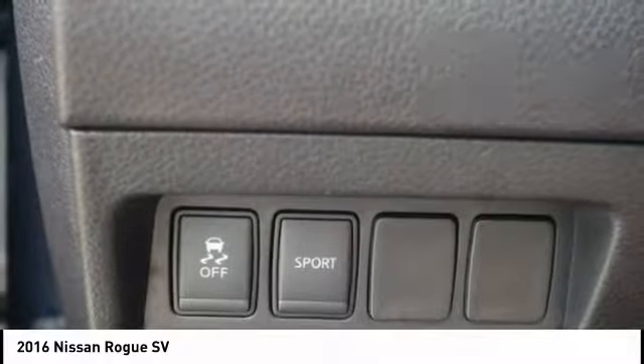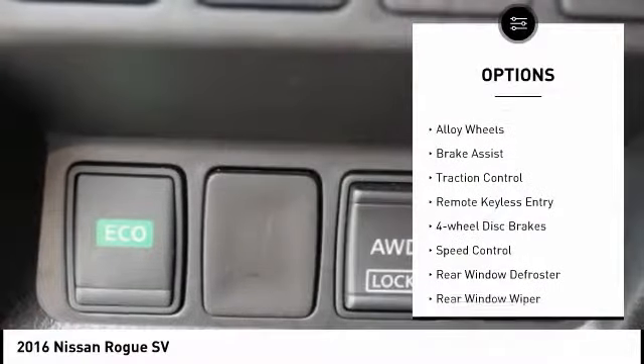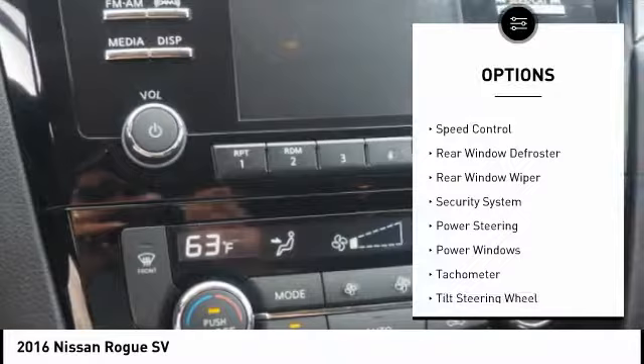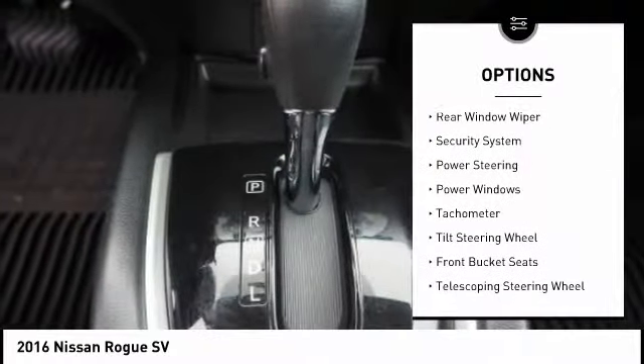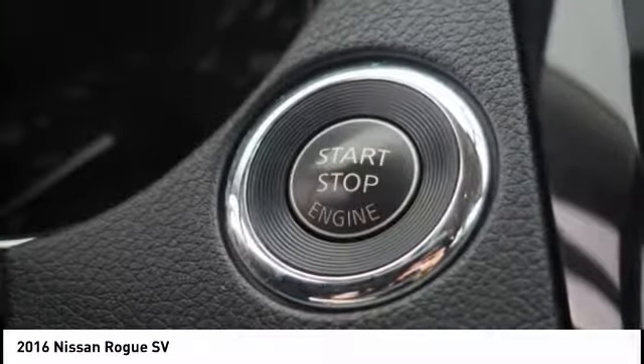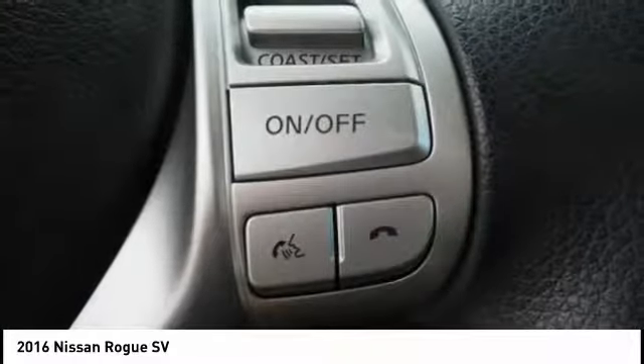Here are some of this vehicle's great options: electronic stability control, alloy wheels, brake assist, traction control, remote keyless entry, 4-wheel disc brakes, speed control, rear window defroster, rear window wiper, and security system.